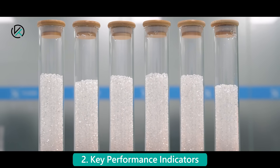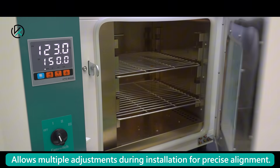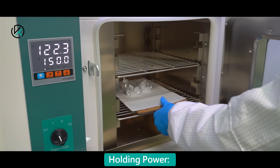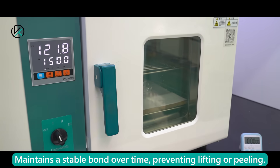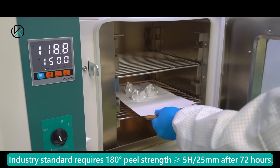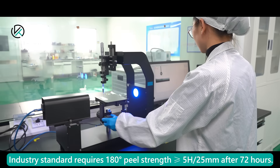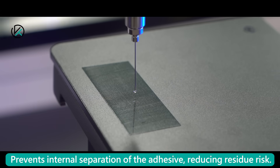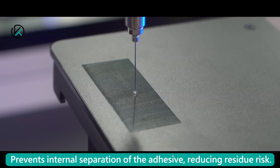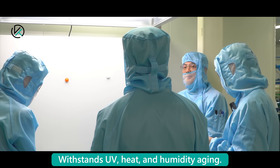Key Performance Indicators: Initial TAC allows multiple adjustments during installation for precise alignment. Holding power maintains a stable bond over time, preventing lifting or peeling. Industry standard requires 180-degree peel strength greater than or equal to 5N/25mm after 72 hours. Cohesion prevents internal separation of the adhesive, reducing residue risk. Aging resistance withstands UV, heat, and humidity aging.